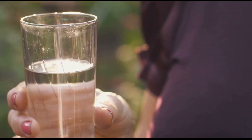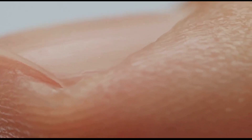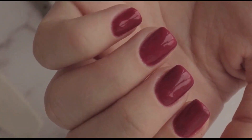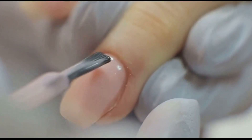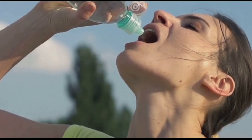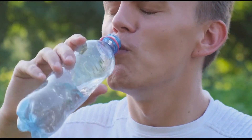Hydration — the cornerstone of healthy nails and overall well-being. Just like our skin, our nails need adequate hydration to stay strong, flexible, and resilient. When we're dehydrated, our nails can become dry, brittle, and more prone to developing vertical ridges. Think of your nails like sponges: when they're well hydrated, they're plump and flexible, but when they're dehydrated, they become dry, shrunken, and more susceptible to cracking, splitting, and developing ridges. Dehydration can also affect the way our nails grow. Make it a habit to drink plenty of water throughout the day and consume hydrating foods.